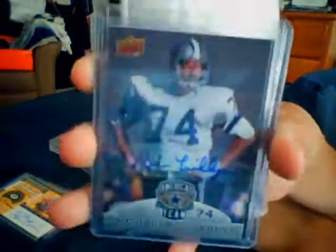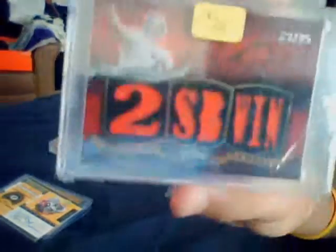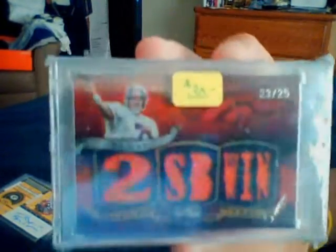Next pack, you've got a Jason Jamar Newsome Contender's auto, a Bob Lilly Cowboys old player autograph, a Peyton Manning jersey card, and the hit of this pack is a John Elway Triple Threads two-swatch relic numbered to 25. This card sells for like $28 all day on eBay, so you're definitely getting at least $40 back in that pack.